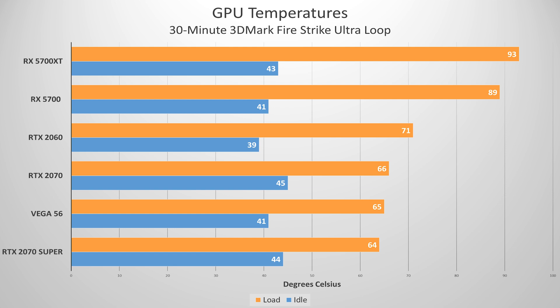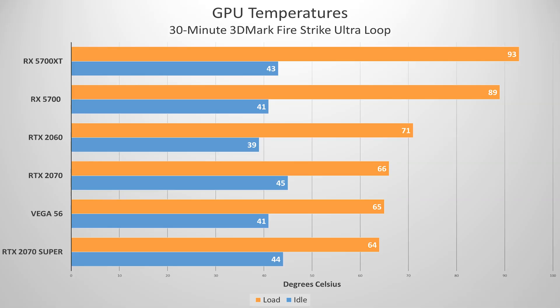Clearly, our AMD cards are struggling a bit, particularly the newest reference models. The other cards on this chart come nowhere close to this temperature under load, even our reference RTX 2060. The Founders Edition cards are designed much differently, and as a result they run much quieter and cooler under load.